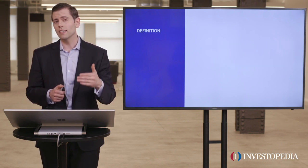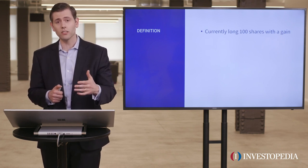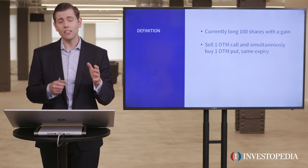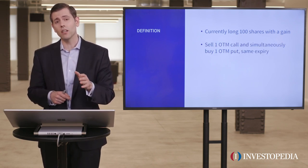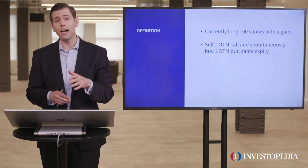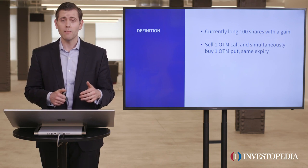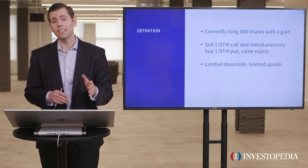So let's go ahead and define the protective collar. First of all, you need to be long 100 shares for each collar that you construct. The way you construct this is you're going to sell one out-of-the-money call to fund buying one out-of-the-money put of the same expiration. And lastly, this is going to have limited upside and limited downside.